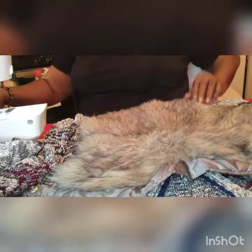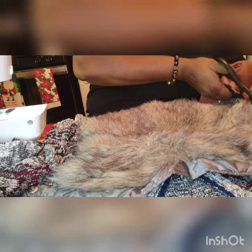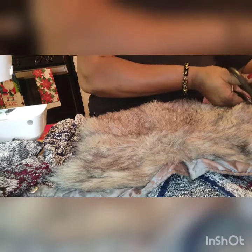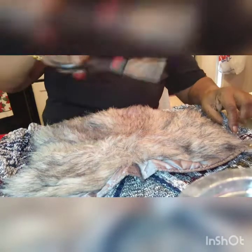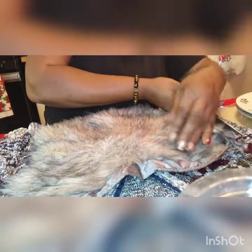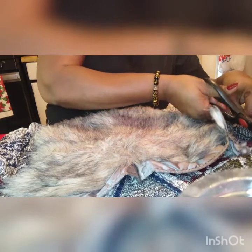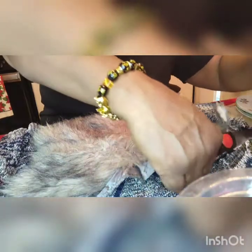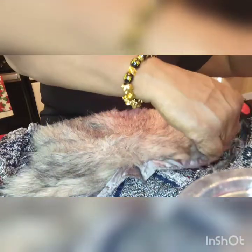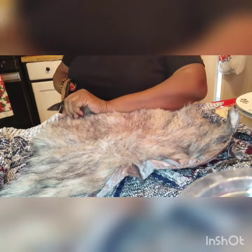I'm just using this as a pattern and I'm basically just going to cut around it — cut around the whole thing. I'm leaving the buttons in the front of the sweater so that they have a nice little cute design. So I'm just going to cut right across here, take the other side too because this is the pattern, and just cut around it.